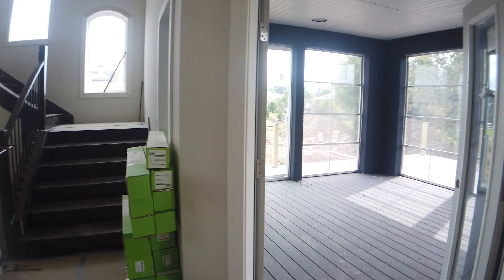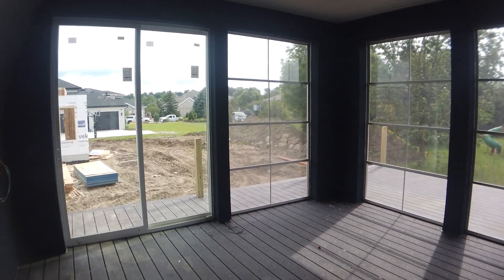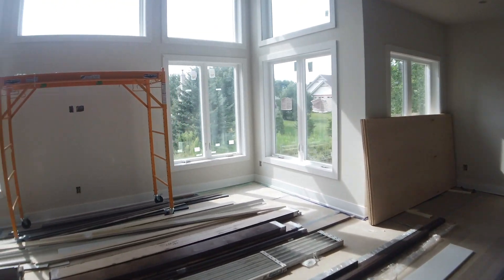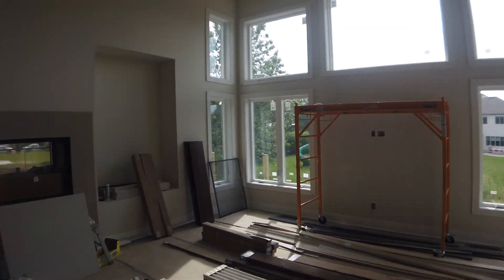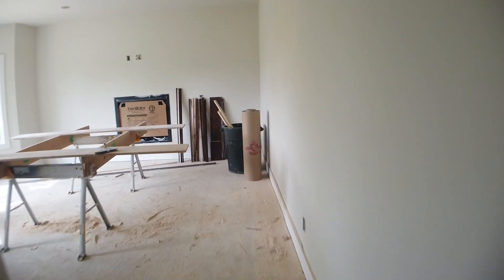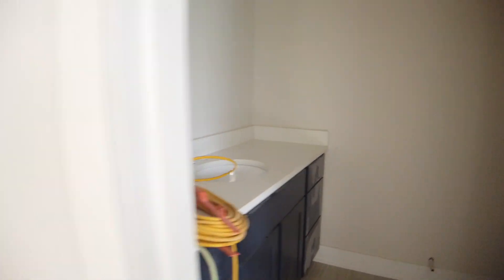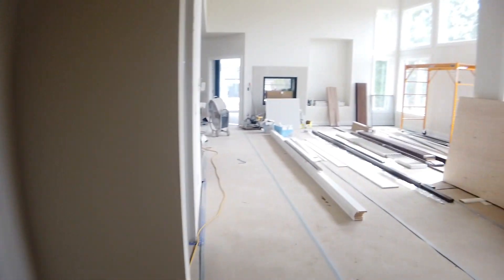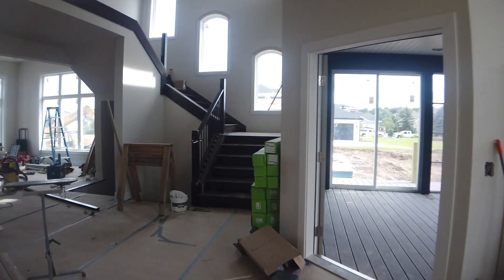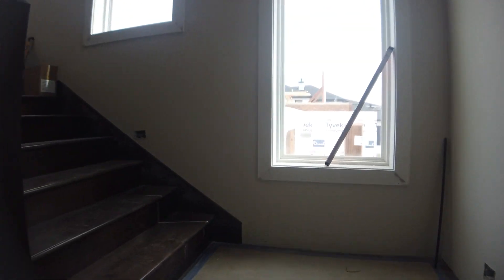The stairs are kind of starting here. We're pretty much just about done with this three-season room. The living room is starting to come together — the dusty trim is going up there.